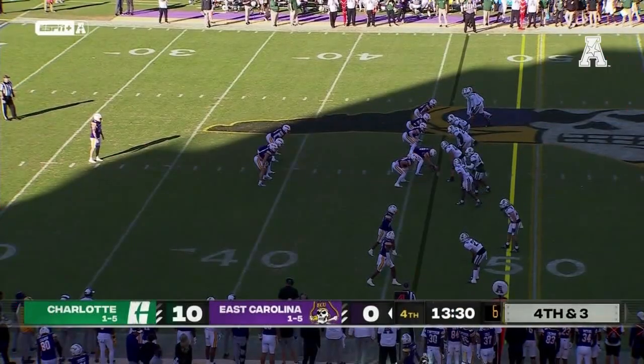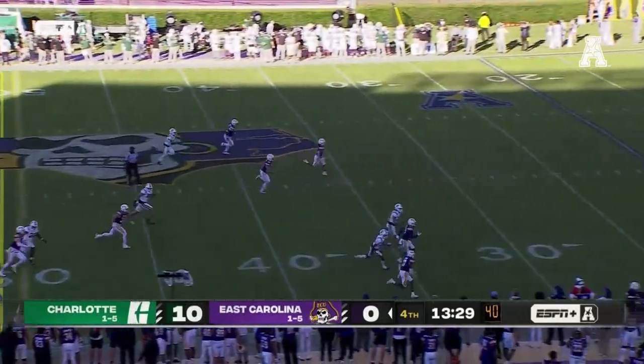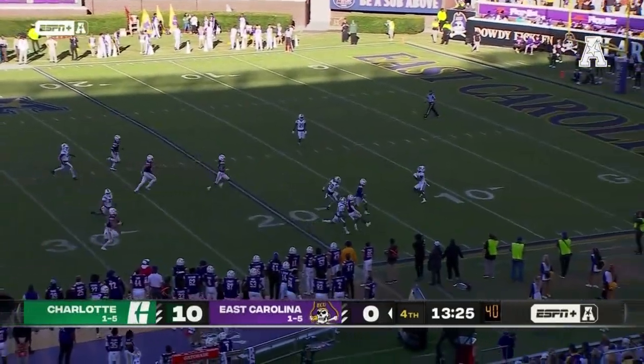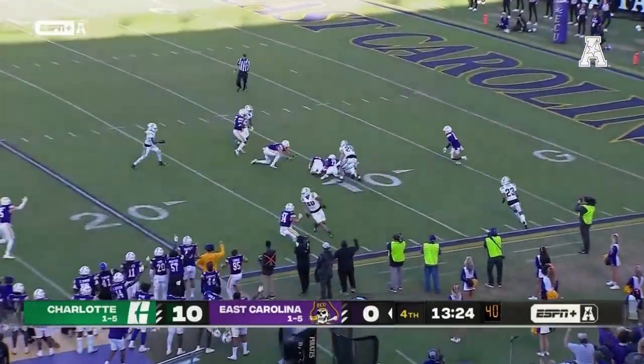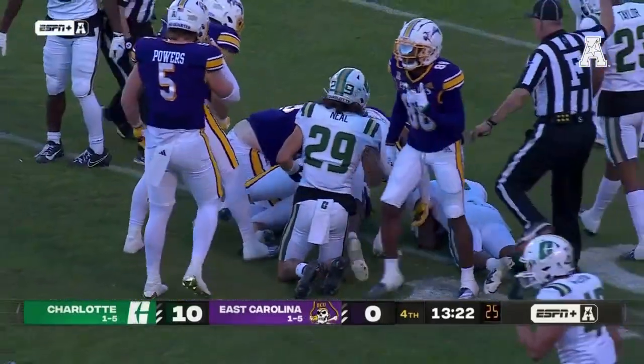A quarter down by two scores out near midfield on fourth and three. With the wind behind, shorter kick — it's buffed. East Carolina has it at the 10. The punt pays off.